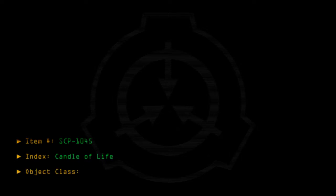Item number SCP-1045. Index: Candle of Life. Object class: Safe.